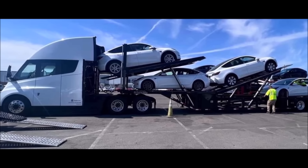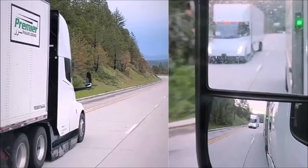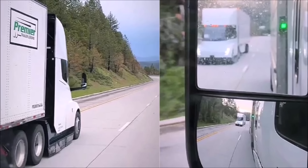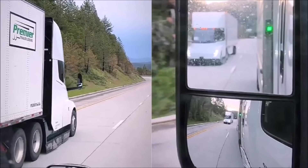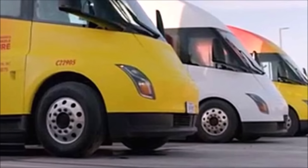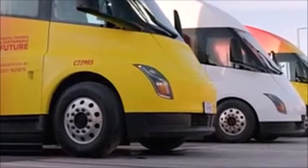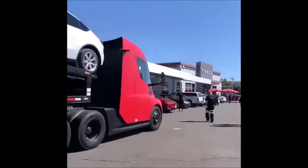I think Tesla Semi is going to disrupt the entire trucking industry. Tesla is making the gigafactories to build Tesla cars, and now Tesla is making a vehicle that delivers other vehicles to its service centers. Seeing this, I'm thinking further — when will completed Tesla cars autonomously drive off the assembly line into a trailer?